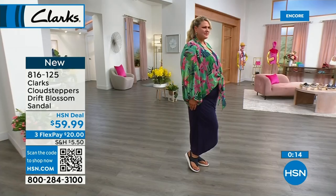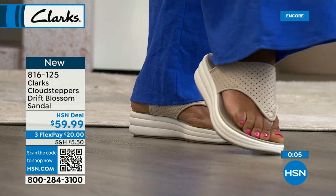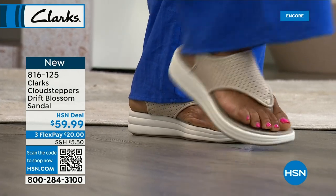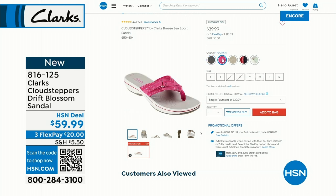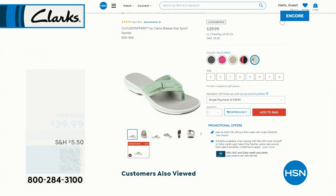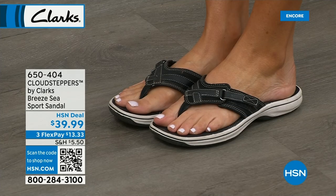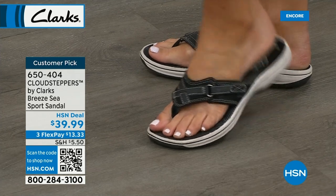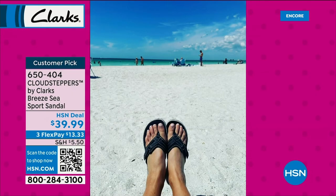Now let me show you the Piper Slide, another Cloud Stepper brand new this season. It has that same Cloud Steppers bottom as the Sea Breeze, but this one has two adjustable straps across the top with contrast stitching. Very flexible, very durable, very lightweight — you can get them wet, walk for hours, maybe even miles. $39.99. Sarah is also showing her personal Sea Breeze Clarks she's had for about three years, which still look as good as new without ever needing any maintenance.